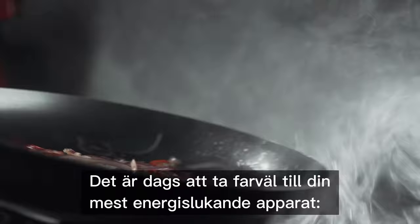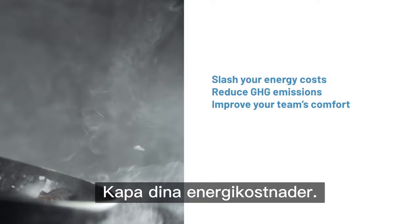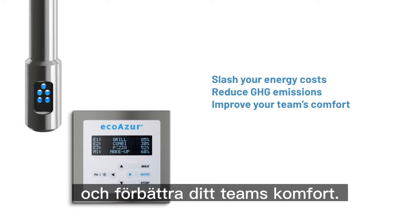So what are you waiting for? It's time to say goodbye to your most energy-guzzling appliance — your kitchen ventilation system. Slash your energy costs, reduce GHG emissions, and improve your team's comfort. Only with EcoAzure. EcoAzure: Take it to the blue level.